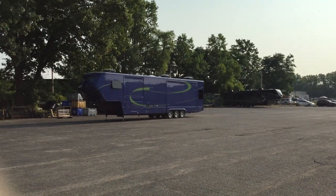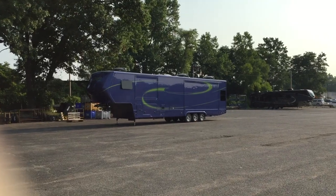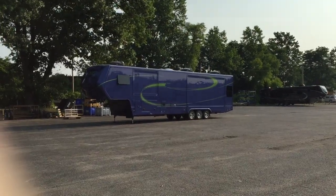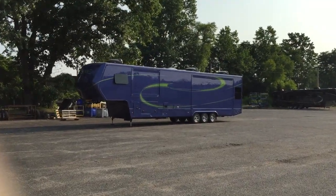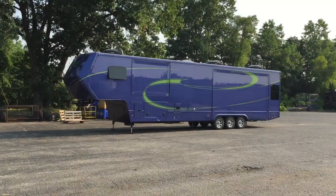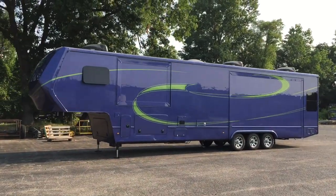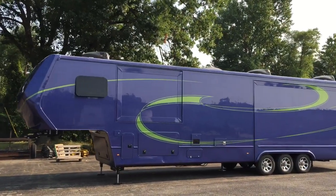Hey everyone, this is Ed Kiefer again bringing you another Luxe Highlight. Here's another example of a custom paint job. This is something that you can do as a customer. A lot of people can match their trucks with their paint job, but there's another one that just got back from paint. What a beautiful paint job — purple and green.